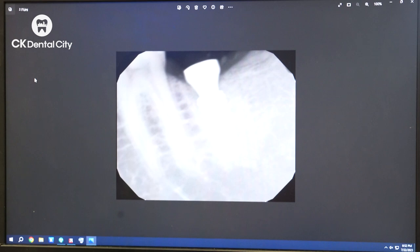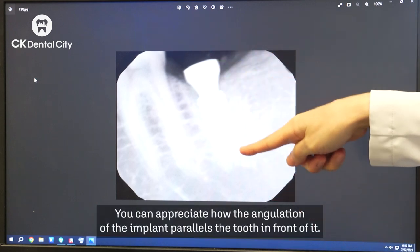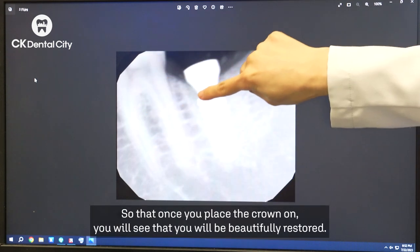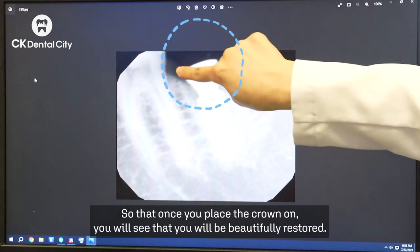This x-ray was taken on the day we did the surgery. We did place an implant, and you can appreciate how the angulation of the implant is paralleling the tooth in front of it, so that once you place the crown on, you will see that it will be really beautifully restored.